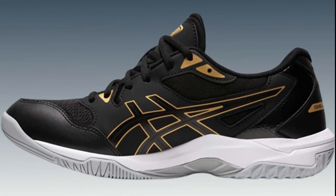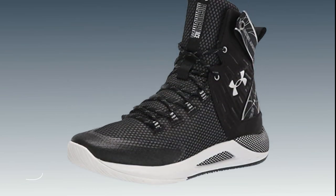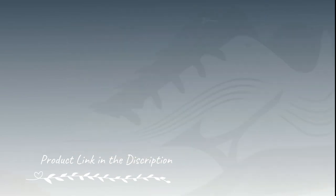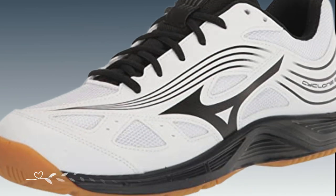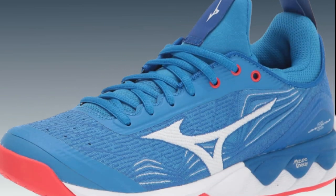Best Volleyball Shoes for Jumping. In this video, you can find the best volleyball shoes for jumping that you can buy. This list was compiled by our team who loves sports. We put together this list based on our personal preference and ranked it based on their features, prices, quality, durability of manufacturer, and customer feedback.